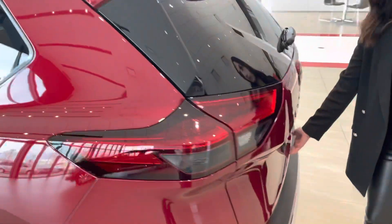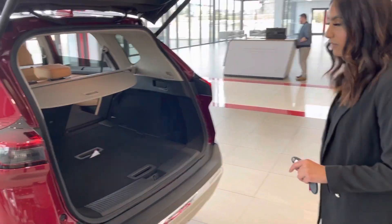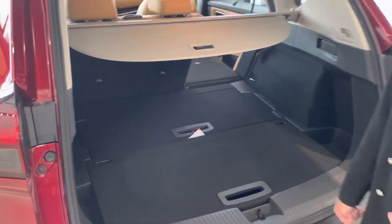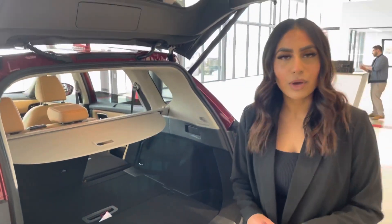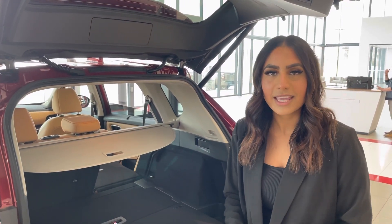Moving to the rear, you have the power liftgate and there's tons of space back here. I would love to show you more about the vehicle in person — you can visit us at 13855 Manning Drive, or give me a call at 780-456-1449. Thank you!